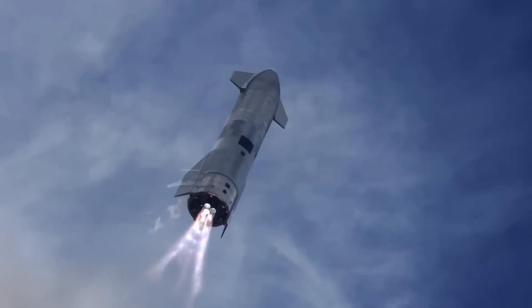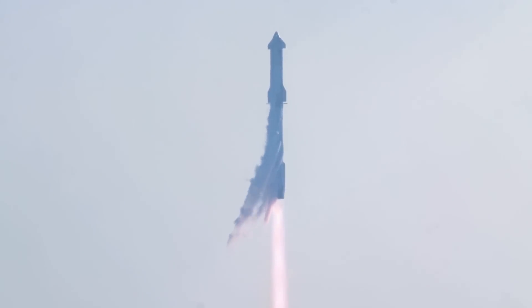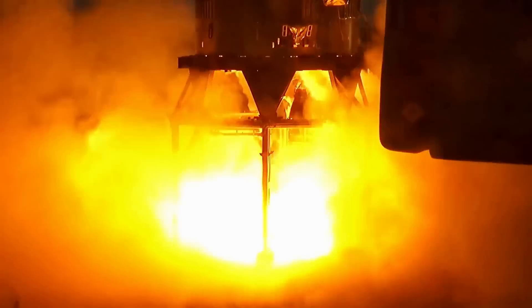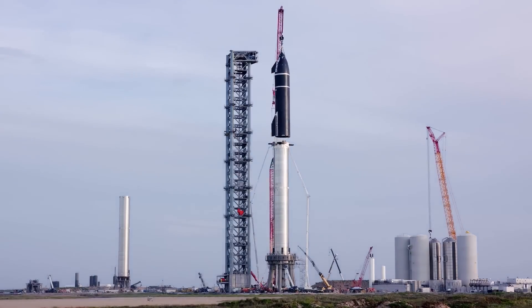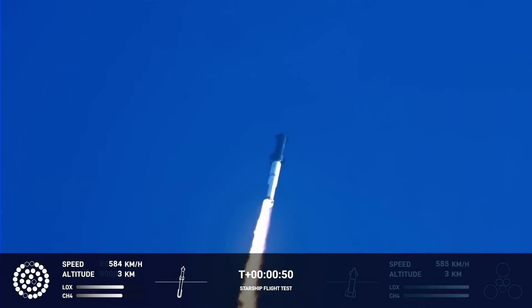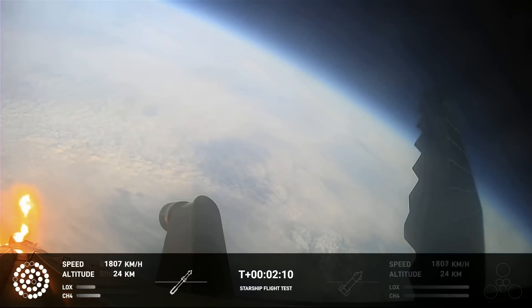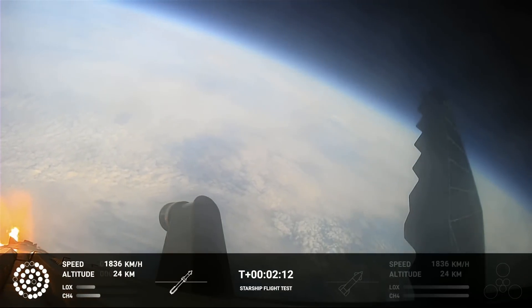Zero operations. T-40 seconds for the test flight of the Starship vehicle. Tower's blue to limit, go for launch.